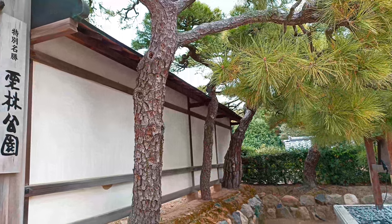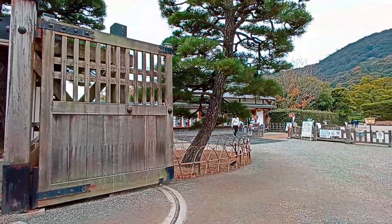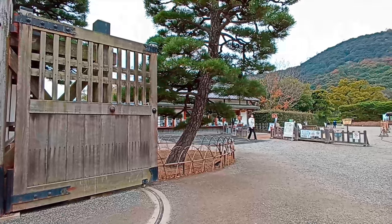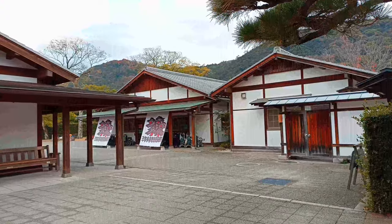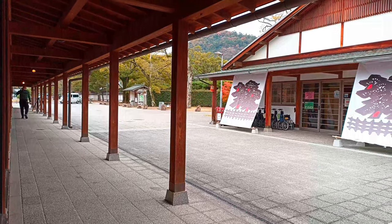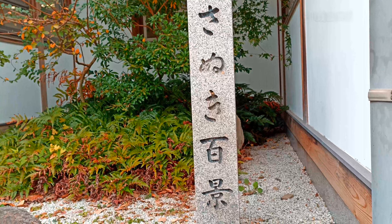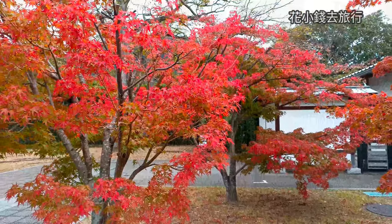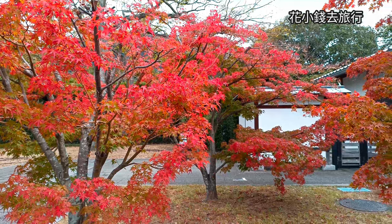Ritsurin Garden is one of the most famous attractions in Kagawa Prefecture, the smallest prefecture in Japan, also known for its delicious udon noodles. It has been recognized as a national special scenic spot and a national special historic site. It has also been awarded three stars by the Michelin Green Guide Japan, which means it is worth a special journey.